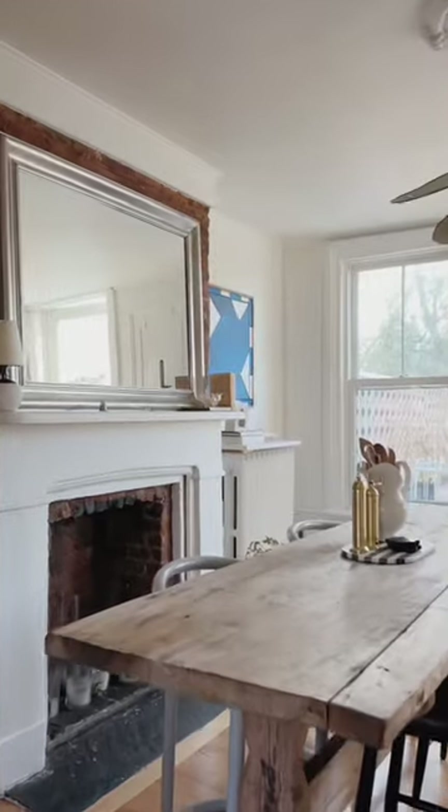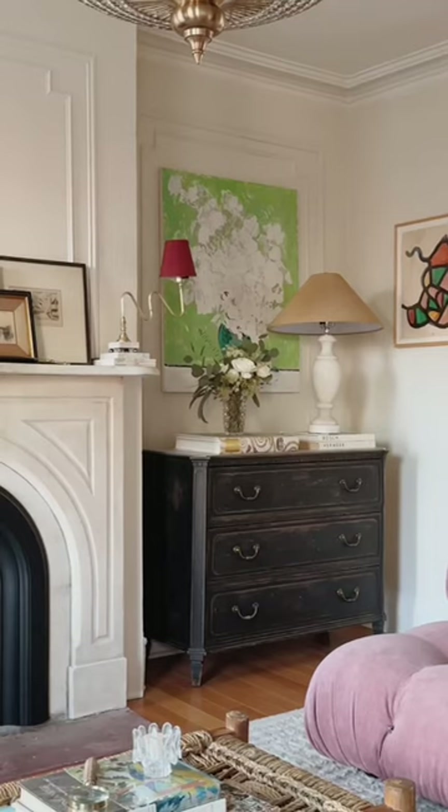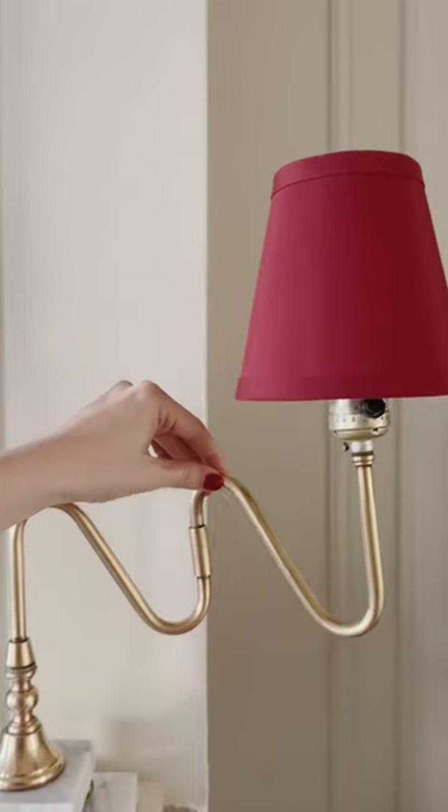We are so excited to have the extra storage space with the table and drawers, and I think this adjustable vintage lamp speaks for itself.